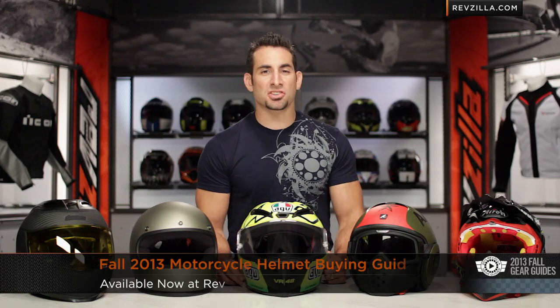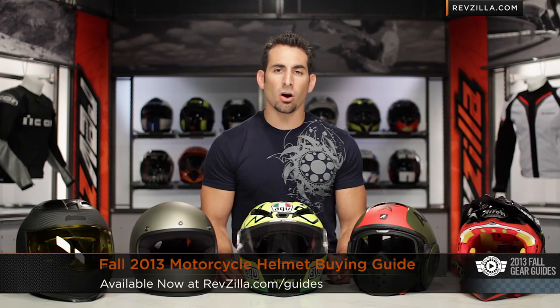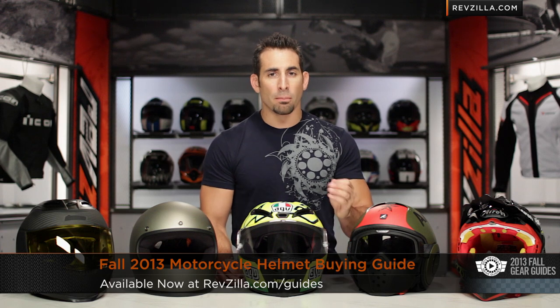Hey, this is Anthony. It's RevZilla TV, where you can watch, decide, and ride. Welcome to our fall 2013 motorcycle helmet buying guide available at RevZilla.com.